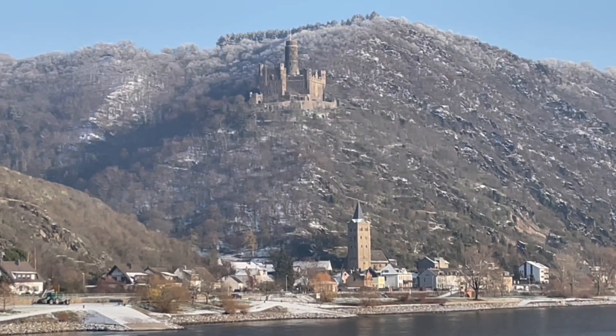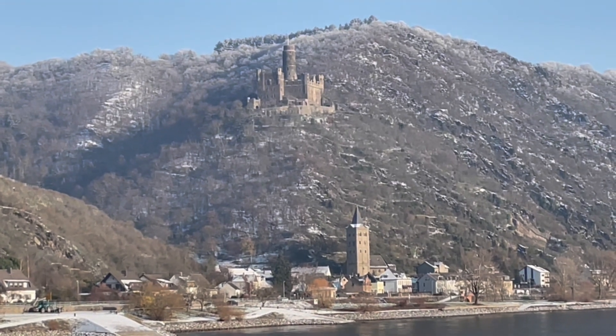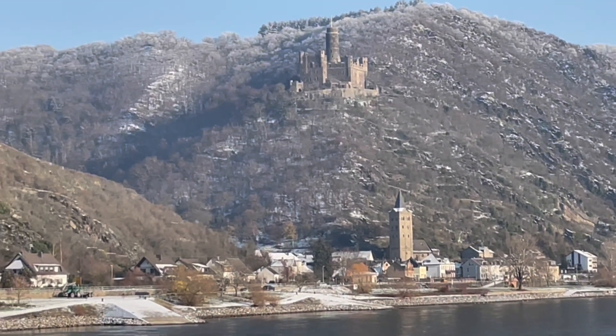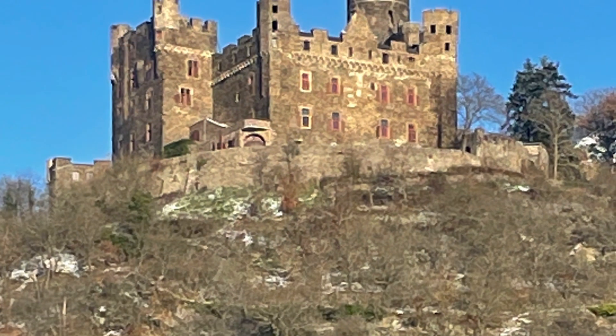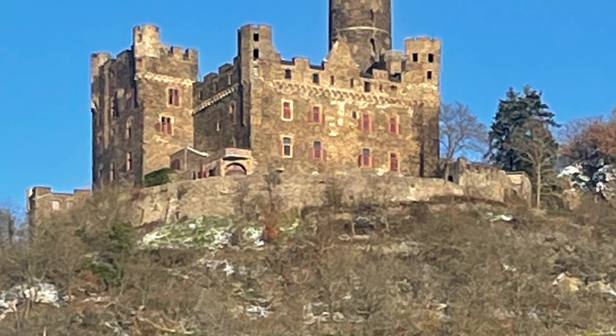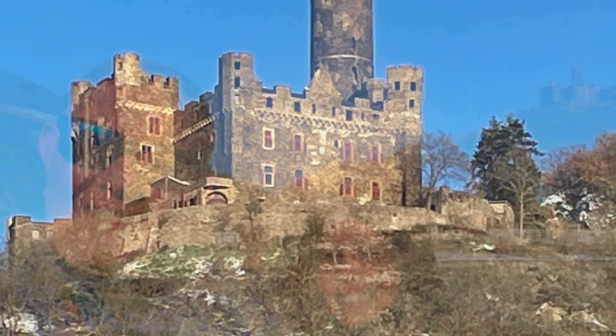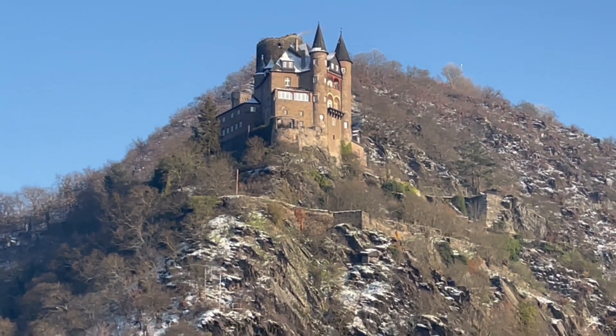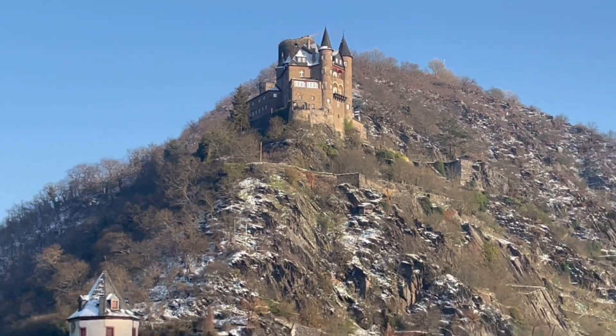And there's the first castle of the day. Picturesque. We'll come up on our left side once we're there and I'll tell you all about this. The name is Laurel Hyrock. We'll come up very soon.